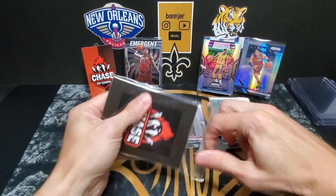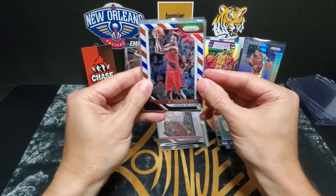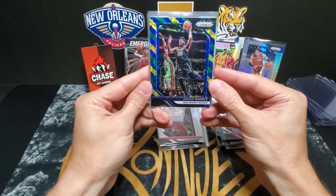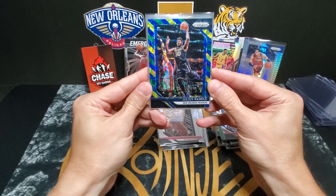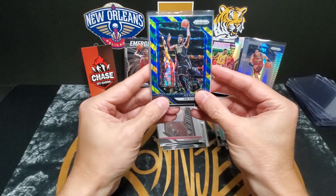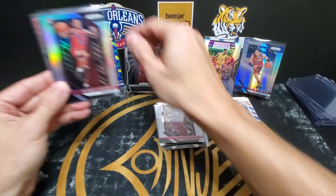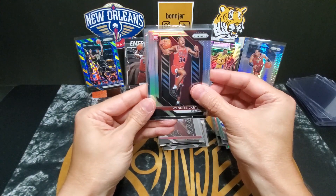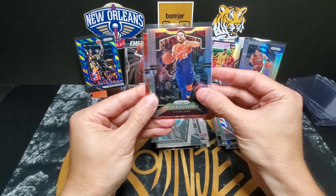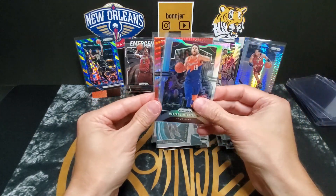Last pack — let's get a little last pack mojo here. We've got another Aminu red white and blue, and oh — I thought it was a red or yellow, but it's a yellow-green-blue Julius Randle. I actually don't have any of these yellow-green-blue cards in my collection, so this is a pretty cool card. We also have a Wendell Carter Jr. rookie silver, a PJ Washington instant impact, a Matthew Dellavedova silver, and we finish with a Yusuf Nurkic red — again, I think the ruby wave.